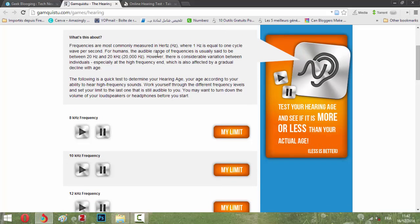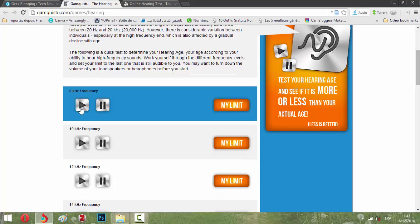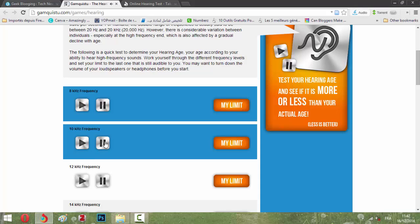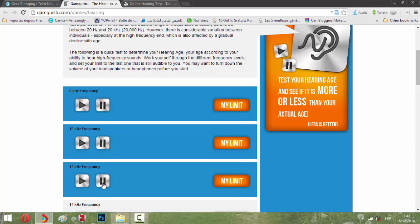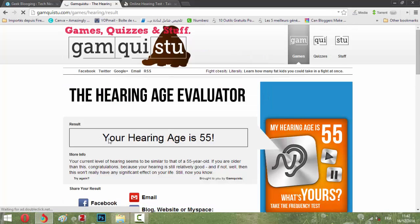The first link uses kilohertz to test your hearing age and see if it's more or less than your actual age. Less is better — if your hearing test result is less than your real age, that's good. So let's begin. If you click and you can hear it, you move to the next frequency. If you don't hear the 12 kilohertz frequency, that reflects your limit. They will give you the age of your hearing — my hearing age is 45.